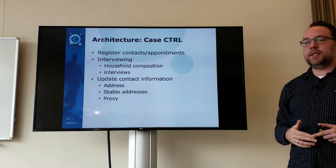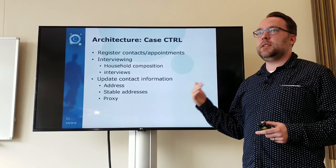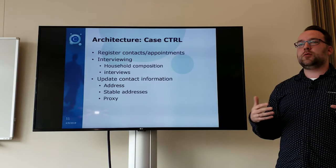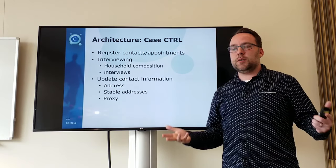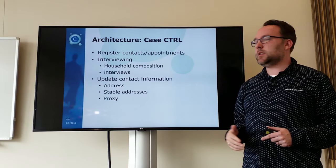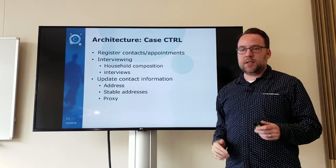You conduct the actual interviewing. You may not know beforehand who you want to interview — you can even do a screening or household composition to know who is in the household for a household-level survey. You can also update contact information like addresses, proxies, or stable addresses.